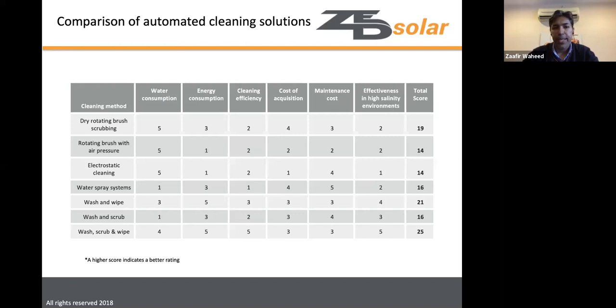The best system overall is wash-scrub-and-wipe, followed by wash-and-wipe. The disadvantage of wash-and-wipe without scrubbing is that hardened or accumulated dust may require two or three cleaning passes to fully remove. In low-salinity inland environments, a dry rotating brush could still be a viable option.